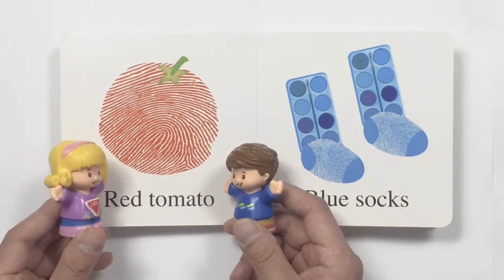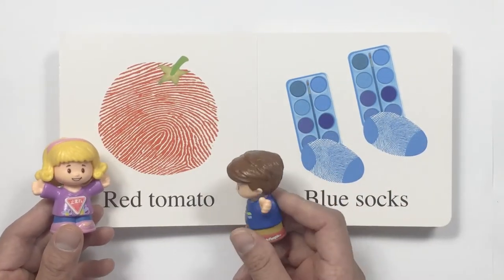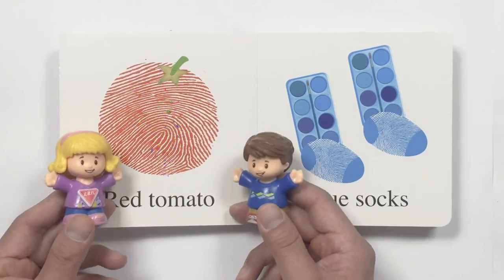Wow, look. What do we have here? It is a red tomato. And it's huge.